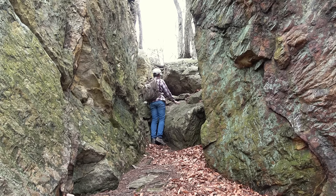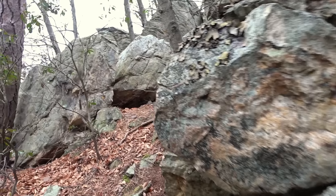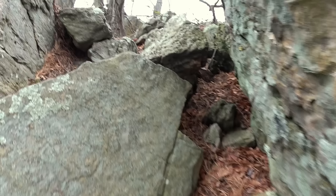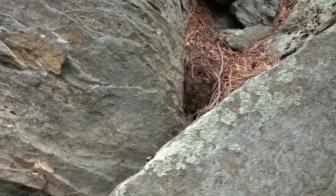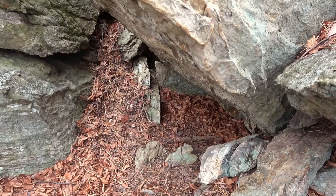Yeah, you could climb all the way up — I might later. I'll scramble up here and get a look out from the top. It's pretty awesome. There's a little cave thing over there — yeah, check that out. Just a little shelter cave. You can take refuge under there during a storm.